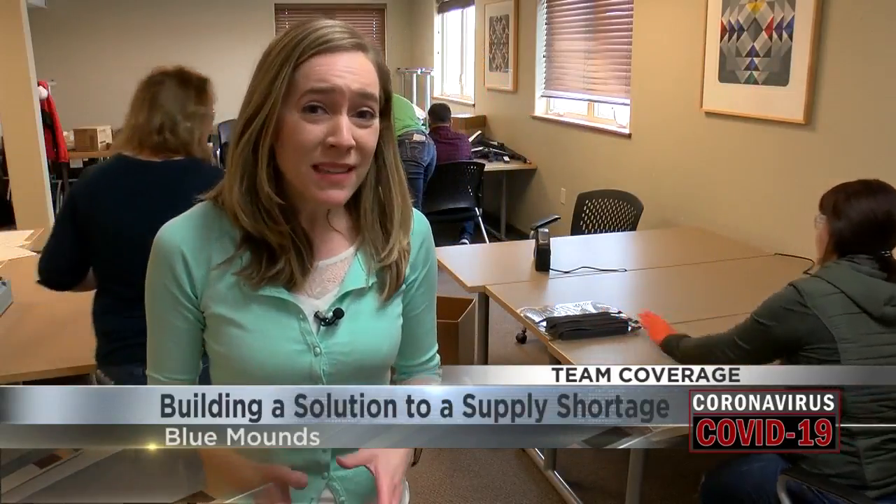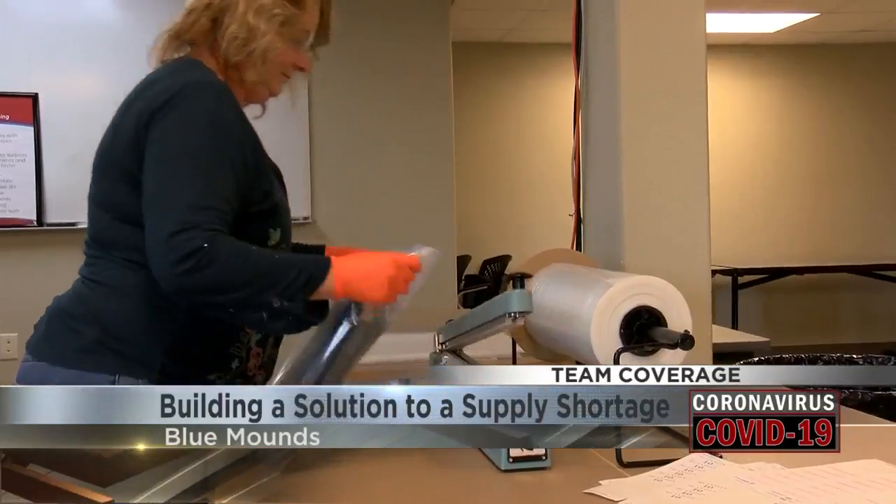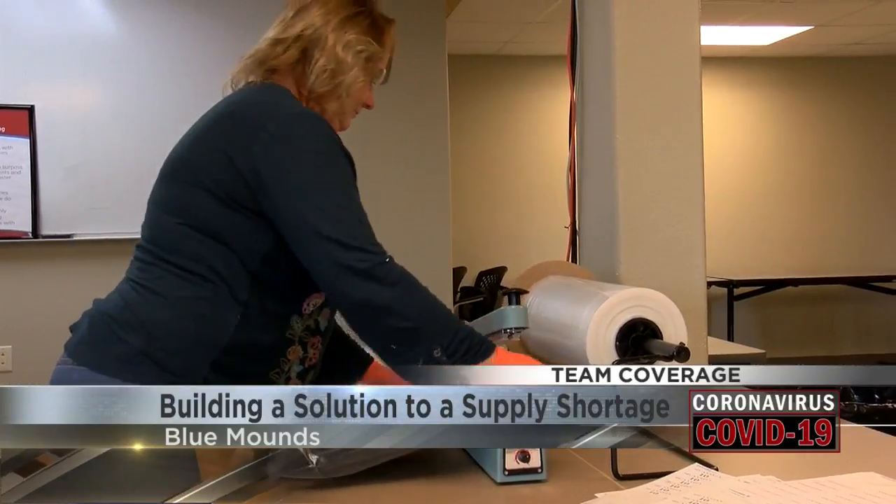In less than a week, this assembly line has put together about a thousand face shields, but they're just ramping up. They expect to be able to do a million in the next month, and they are just one of many companies stepping up to do this.